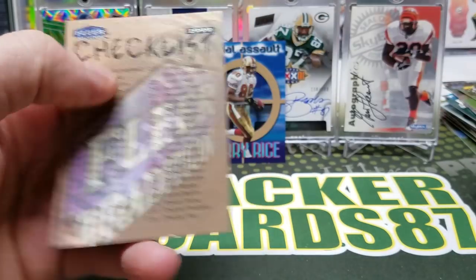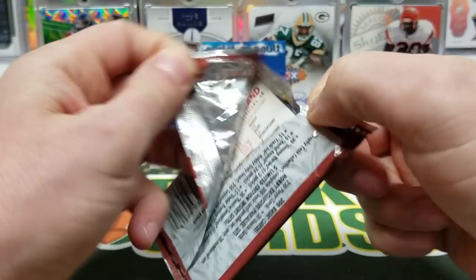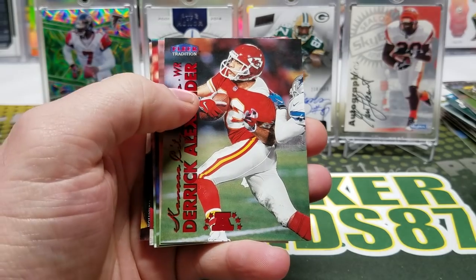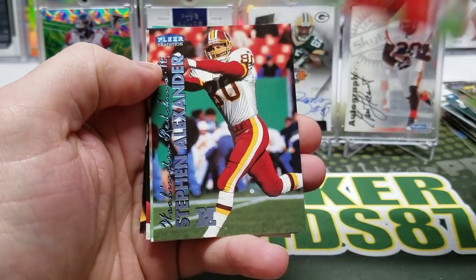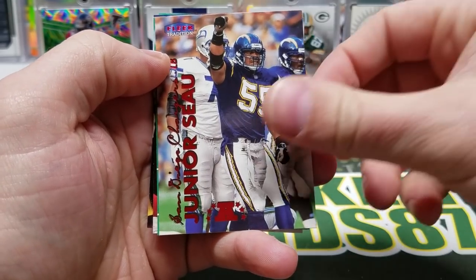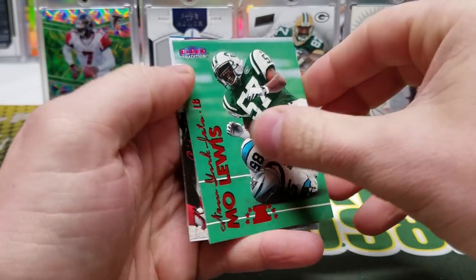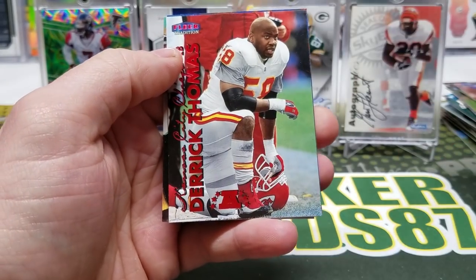Another checklist. We're cruising right along. I think we're going to be a little under 30 minutes for this video — fine by me. Sean Dawkins, Derek Alexander, Rob Conrad rookie, Steven Alexander, Junior Seau, Fourth Down. Mo Lewis, Charlie Jones, Derek Thomas. Rookie Sensations Michael Bishop. LeVon Kirkland, OJ McDuffie, Ty Law.